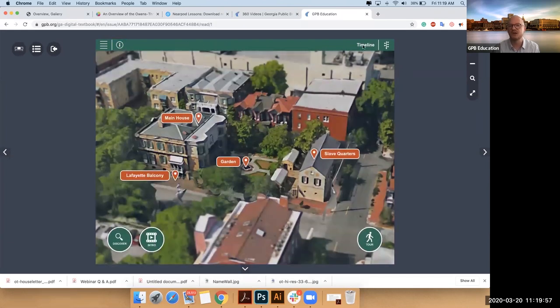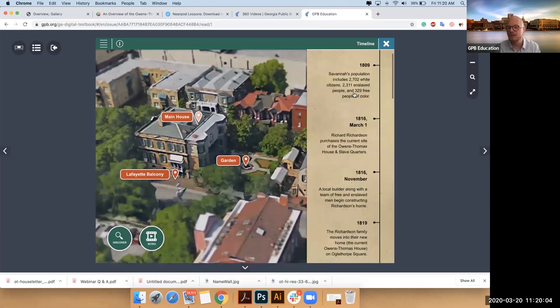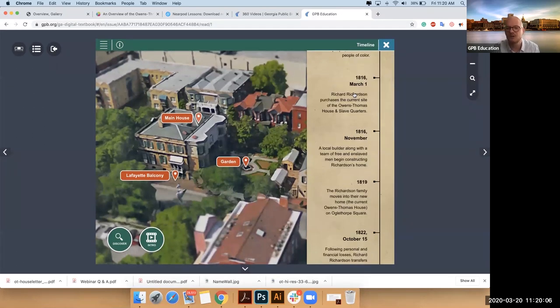If I come over to the right, I can explore a timeline to help me understand where this house fits in. A little bit of background: the first owner, the person who commissioned the house, was Richard Richardson — a slave trader, a broker, a banker, a very wealthy man.